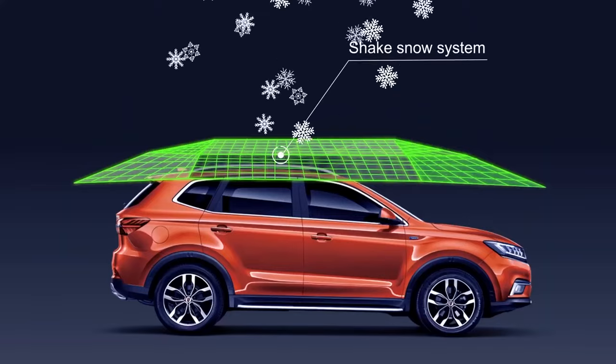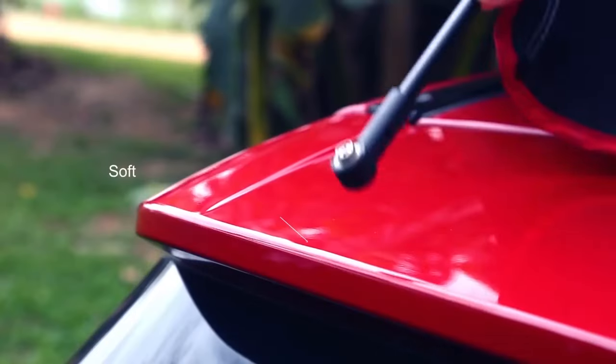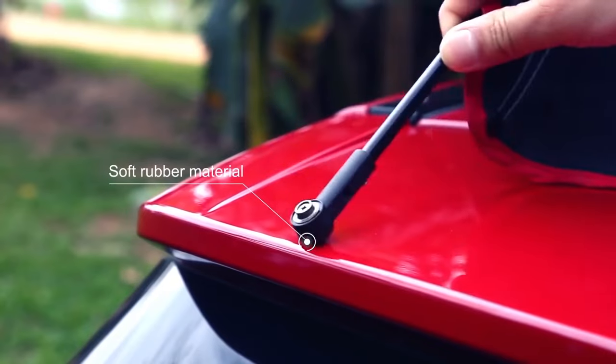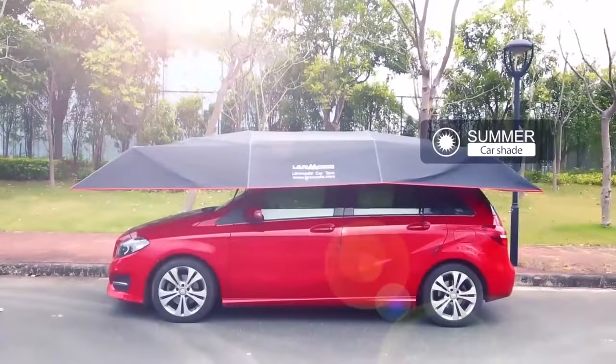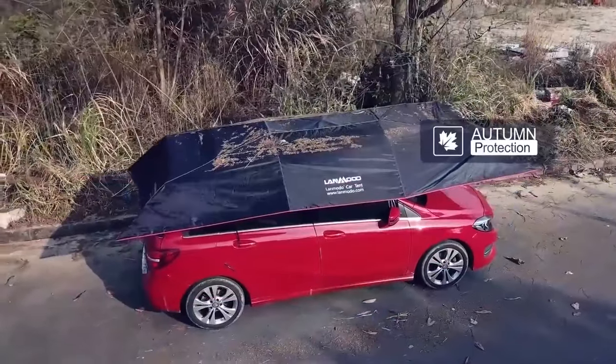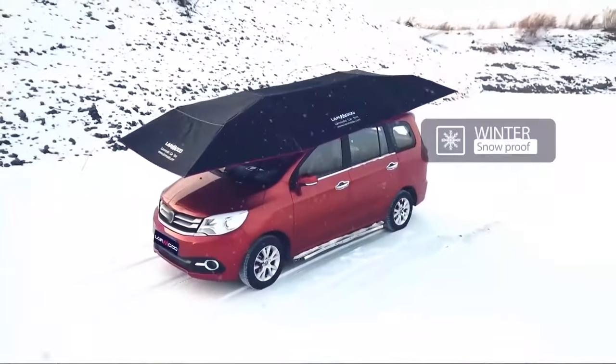Not only that, the Shake Snow System makes clearing snow off your car a breeze, and the soft rubber material ensures your car's paint stays pristine. This versatile tent is perfect for all seasons, from spring showers to scorching summers to winter wonderlands. Try this out!